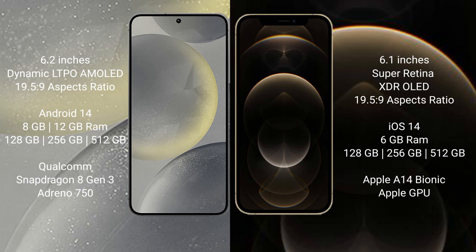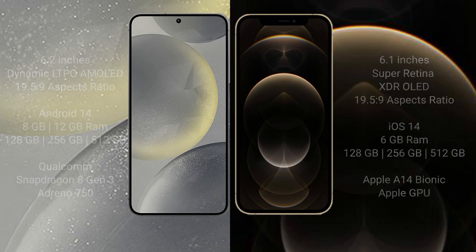iPhone 12 Pro comes with 6GB RAM and 128GB to 512GB internal storage, featuring an Apple A14 Bionic processor and Apple GPU.